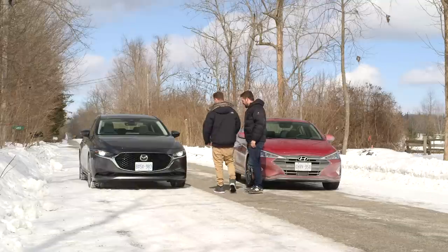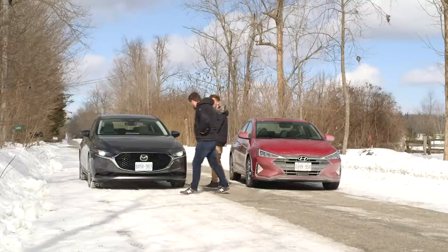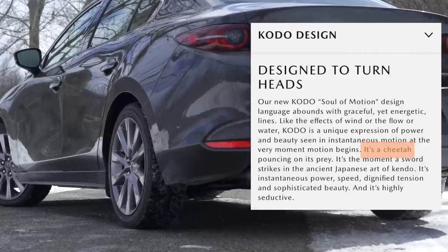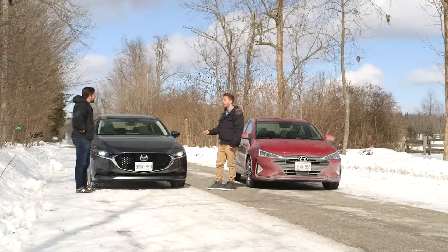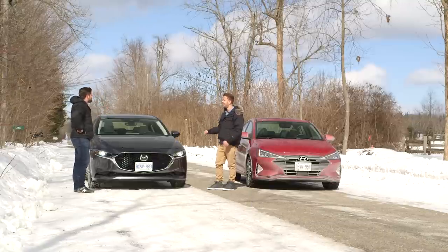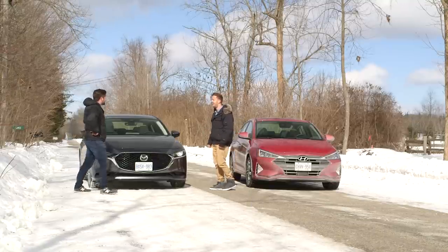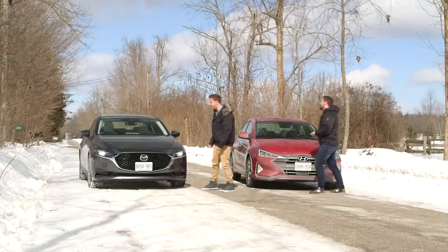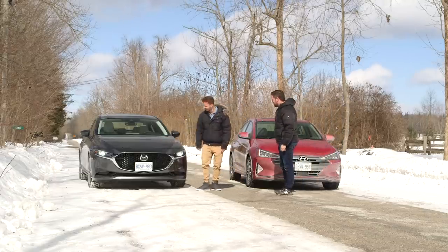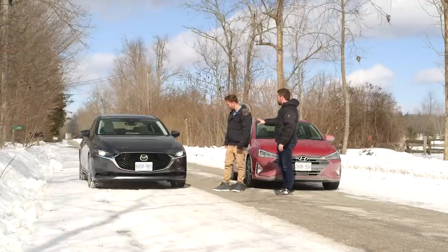Kodo — Mazda have some funky wording for it. They say it's the strike of a sword, a pounce of a cheetah, and then they say it's seductive. Do you feel seduced, James? Their design language is winning — absolutely. This is very similar to the new CX-5 front.